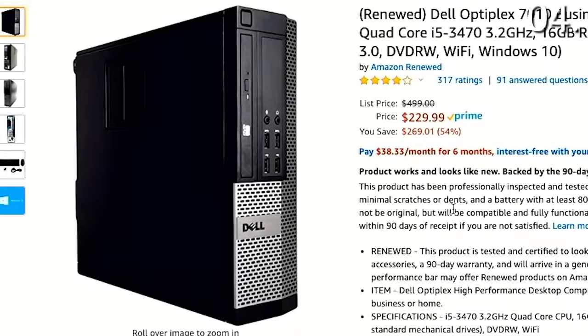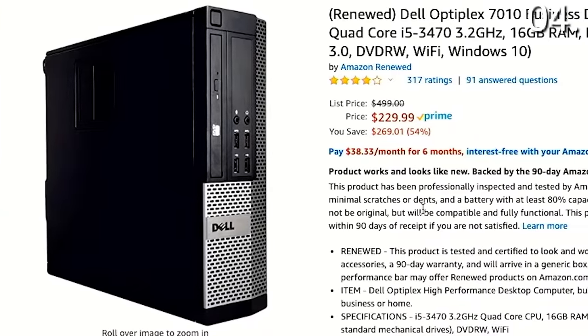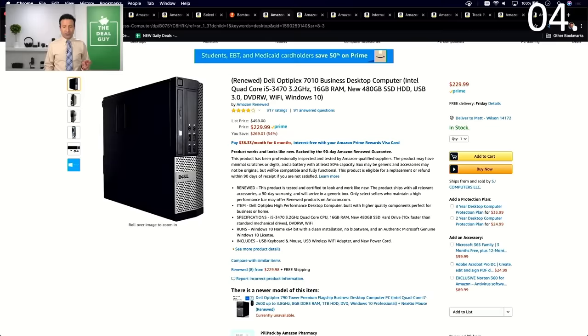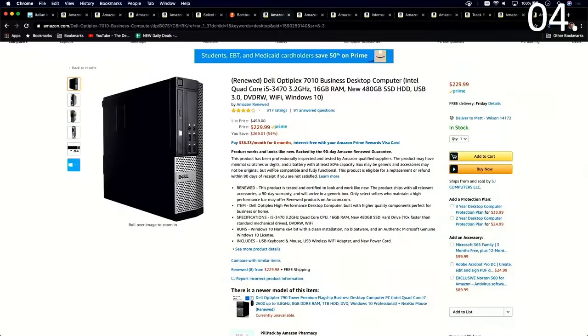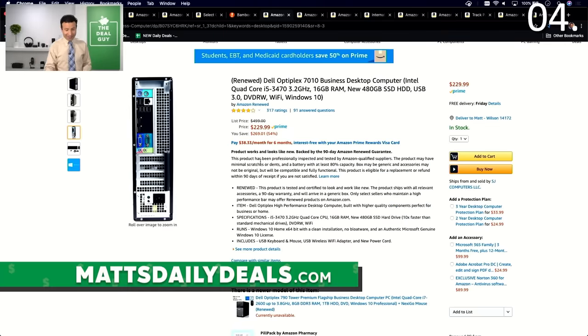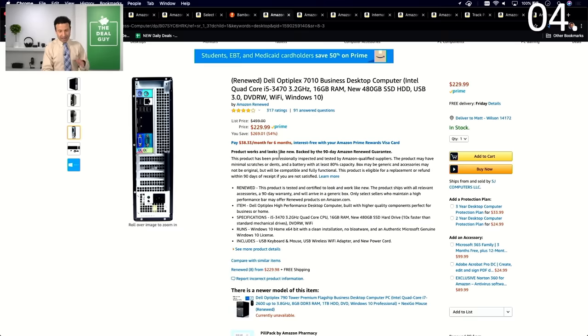If you look right now, there's an amazing deal: a desktop computer with an Intel Core Quad i5 processor, 16 gigs of RAM, and a brand-new 480-gig solid state drive for $229 — 54% off. That is one of the best desktop deals. All products from the Amazon Renewed section are backed by an additional 90-day Amazon Renewed guarantee. The product has been professionally tested, inspected by Amazon-qualified suppliers to ensure it looks like new and performs well. Your typical return window for an Amazon purchase is 30 days, but when you buy an Amazon Renewed product, you're getting 90 days if anything goes wrong — and that's actually working to your advantage as a consumer.